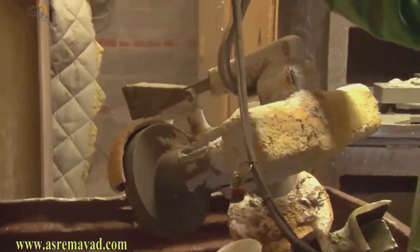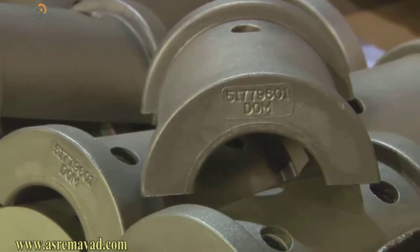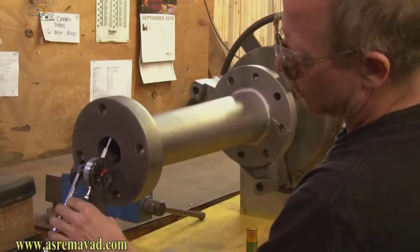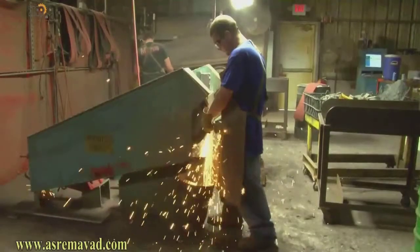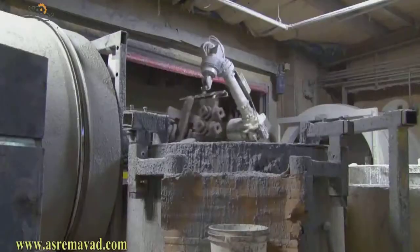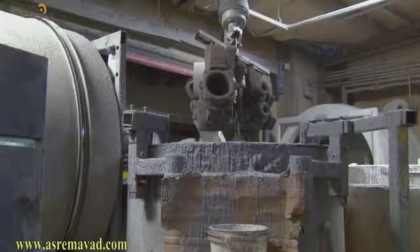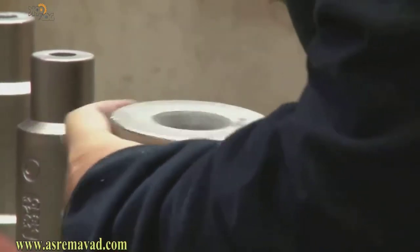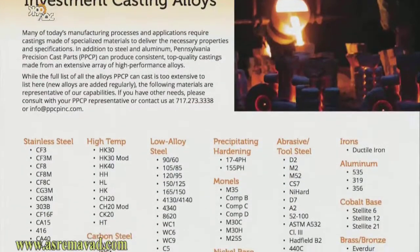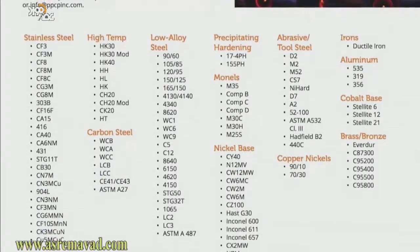Investment casting is a time-honored process that can produce a wide array of parts with characteristics that are ideal for diverse requirements and applications. Pennsylvania Precision Cast Parts utilizes investment casting to produce top quality parts up to 250 pounds for a wide range of industries and customer needs. To achieve specific characteristics and results, PPCP casts parts from an extensive list of alloys, ranging from steel and aluminum to highly specialized alloys.